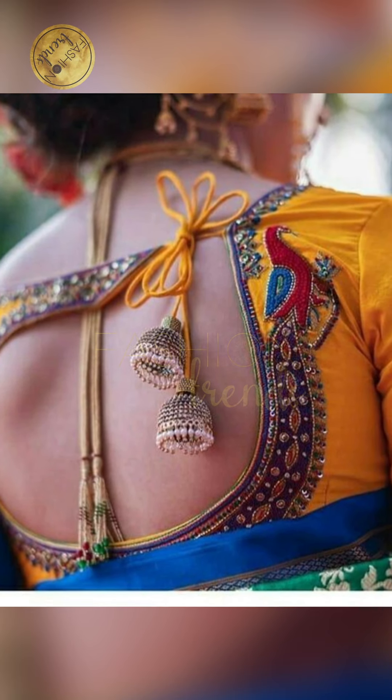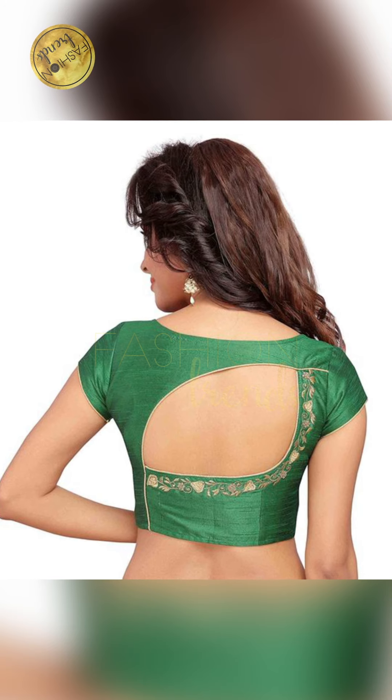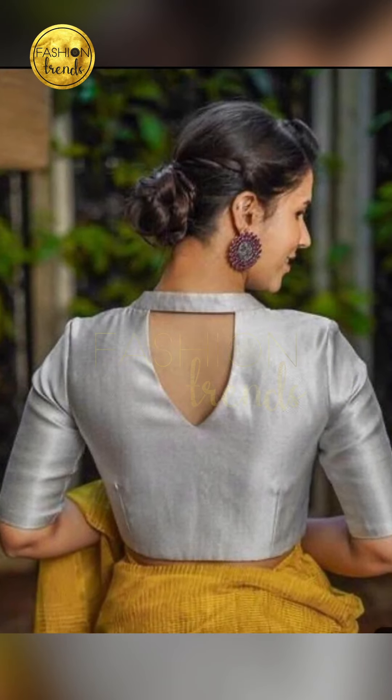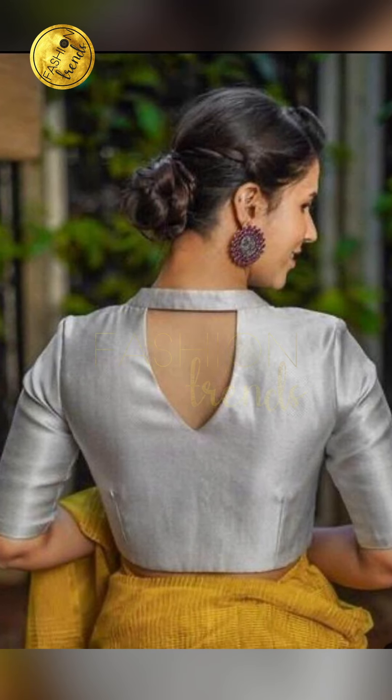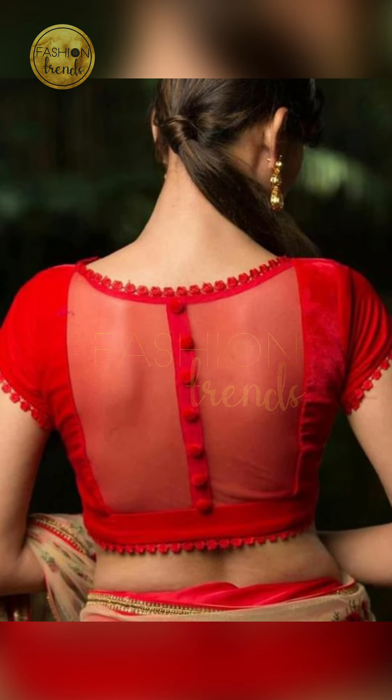Hello, normal girls! Welcome to Fashion Trends! Today we are going to look at everything about beautiful back neck designs for a great and beautiful product, guys! So, in today's video, I'm going to be talking more about other tools and also about other networking designs!